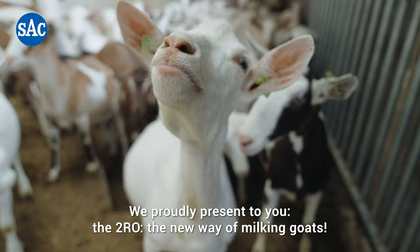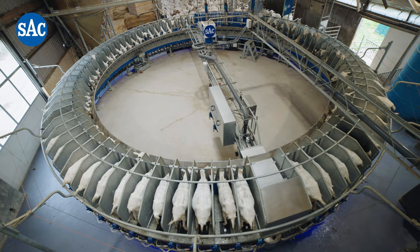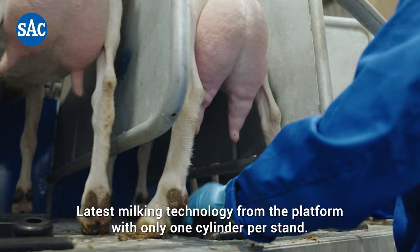We proudly present to you the 2RO, the new way of milking goats. Latest milking technology from the platform with only one cylinder per stand, with plenty of freedom of movement for the goat.